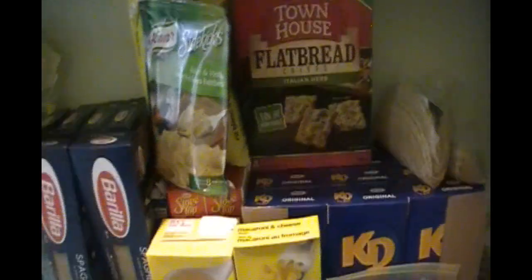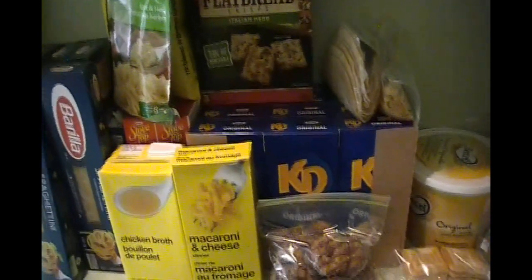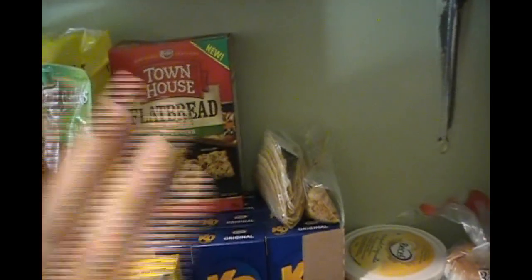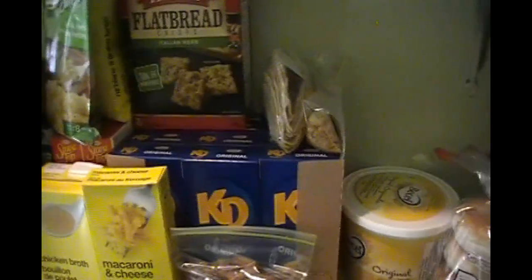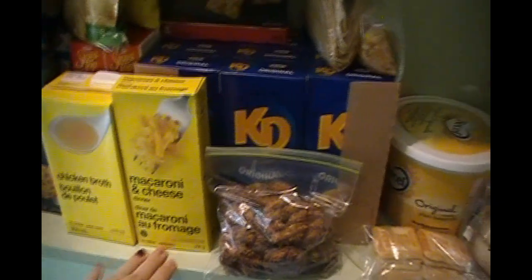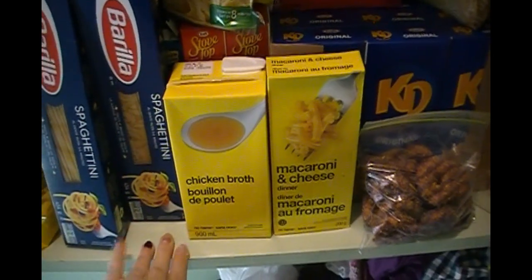I just organized our pantry so this is all nice and cleaned up. We have some Sidekicks on hand — I know they're not the healthiest but I like to have some to throw in with a meal when trying to figure out a side dish. We also have some crackers, taco shells, and some croutons. I try to keep everything in a flow area where everything flows into one, almost like a grocery store. Then we have some chicken broth and macaroni and cheese. The chicken broth is for a crock pot chicken noodle soup — stay tuned for that. If you'd like me to film that I can do that as well.